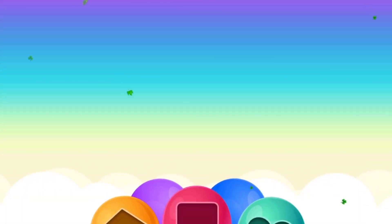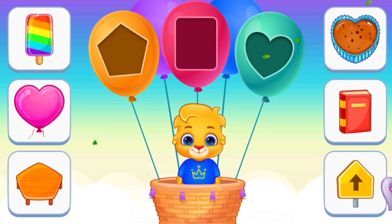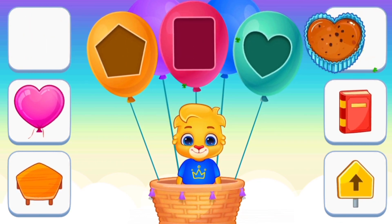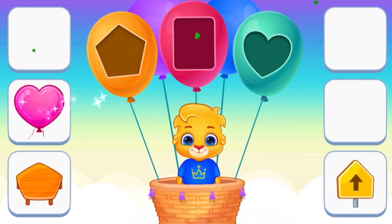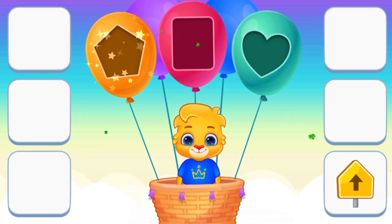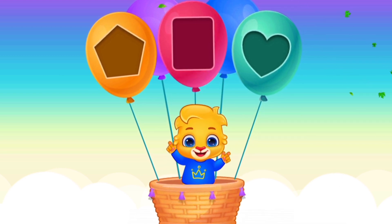Next, See and Match the shape. Semi-circle. Rectangle. Heart. Hexagon, Hexagon, Hexagon. Very good, good job.